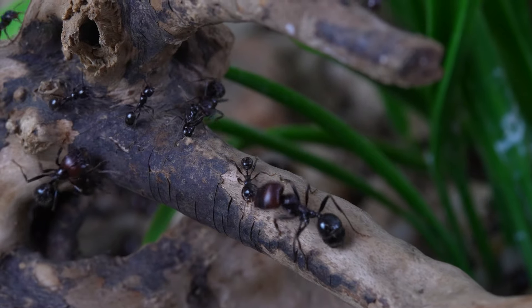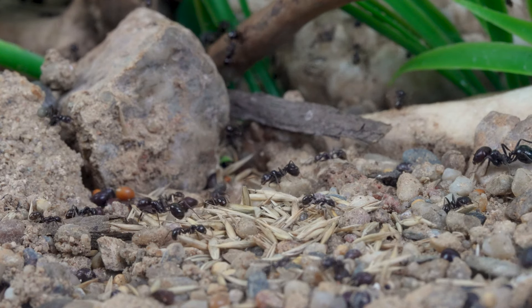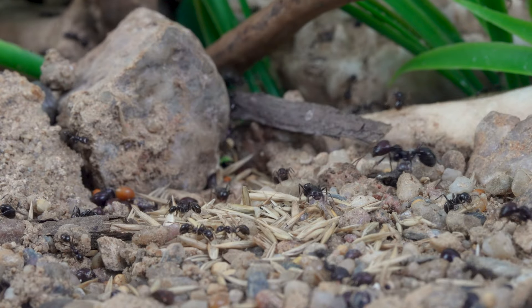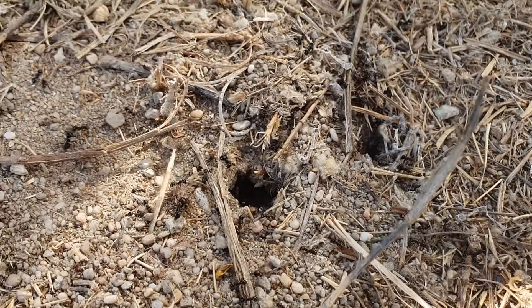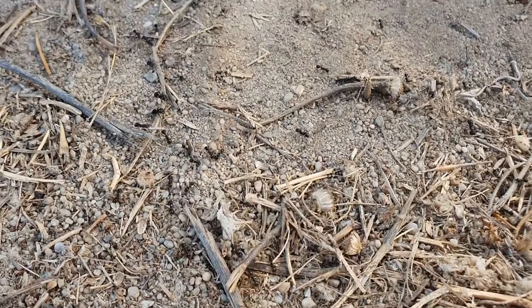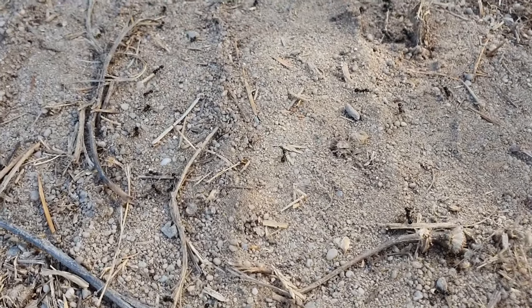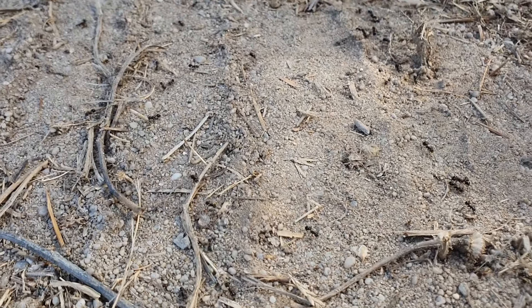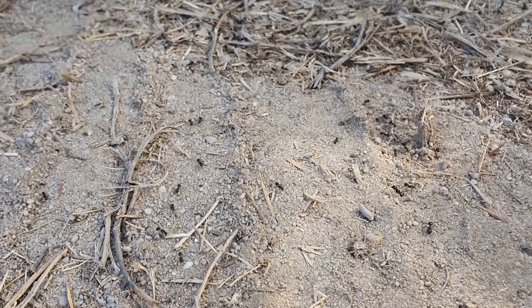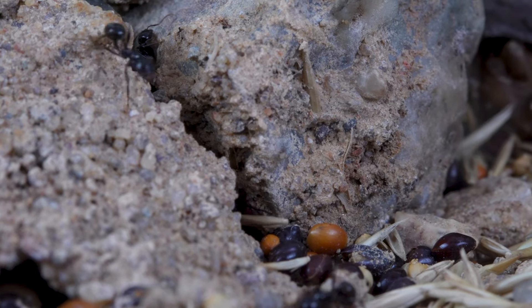Some species of the genus Messor like to forage alone, but not Messor barbarus. For this species, foraging is a team effort. They create powerful pheromone trails up to 30 meters or 100 feet, clearing the path of any vegetation or animal life form. Messor barbarus sometimes creates seed depots on the way, where they drop off the seeds. Another ant will be in charge to complete the rest of the journey, bringing the seed from the depot to the nest.